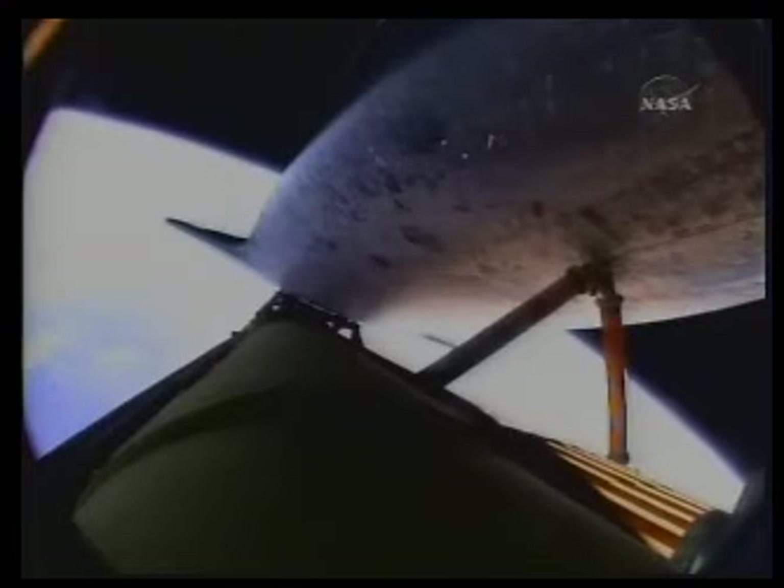6 minutes and 30 seconds into the flight. That call about press to MECO — nominal shutdown plan. Go for the plus X. Go for the pitch. Copy. Nominal shutdown. Go plus X. Go pitch. Endeavour can reach the planned orbit on two engines; however, all three continuing to perform well. The shutdown plan of those engines is nominal as Capcom Allen Poindexter indicated to Commander Mark Polanski.